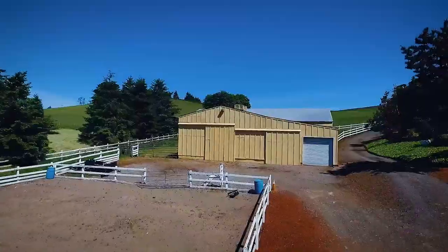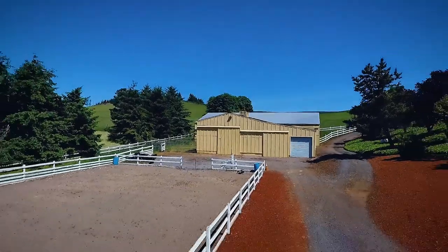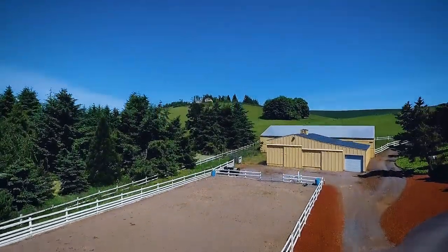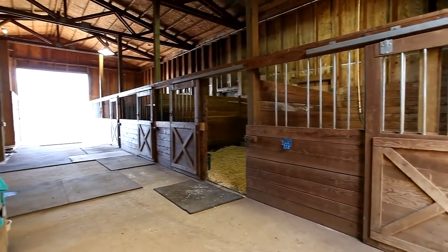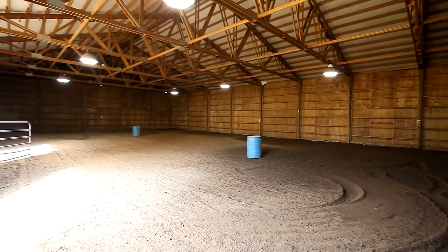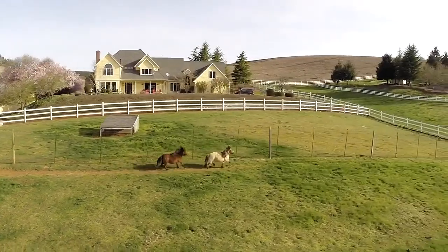It also has everything for the equestrian, including an outside arena. A four-stall barn with a birthing stall and tack room, plus hay storage. For exercise, your horses can take advantage of the large indoor arena. They can also explore the fenced pastures.